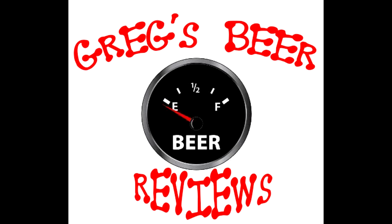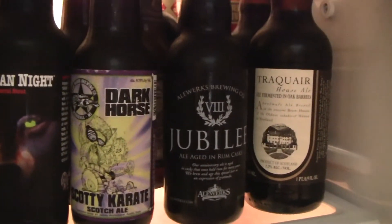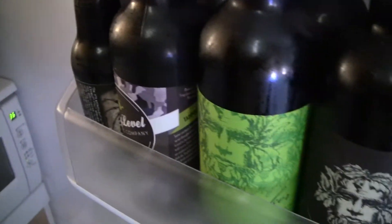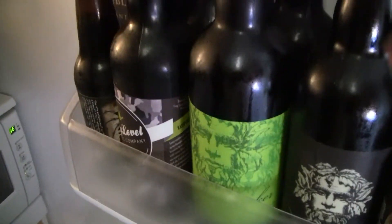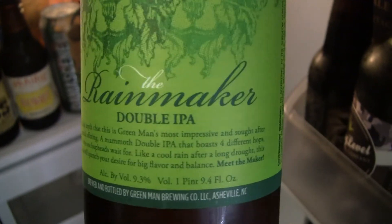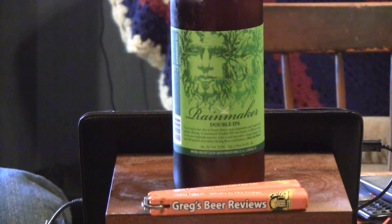Hello everybody, gage says it's empty. Let's go see what's in the fridge today. Hey everybody, thanks for stopping by Greatest Beer Reviews today. Hopefully this will be a treat. This is Green Man Brewing and they're out of Asheville, North Carolina. Steph was down there a couple of weeks ago and I picked this bottle up on the way back from there.